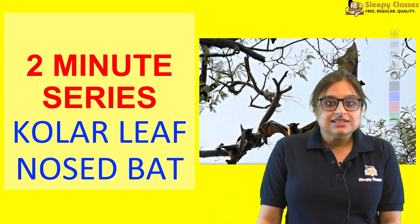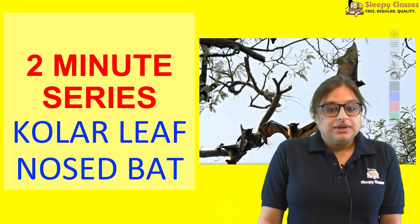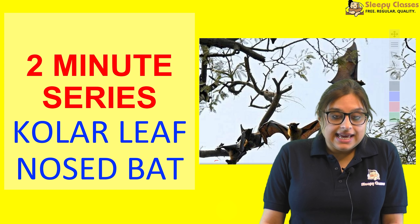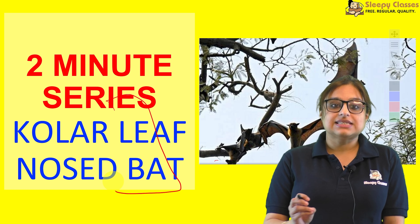Hi everyone, welcome to CP Classes. Swagat hai sab ka 2-minute series mein. Aaj hum environment se related ek important topic discuss karenge jo prelims ke liye important hai — woh hai Kolar leaf-nosed bat.